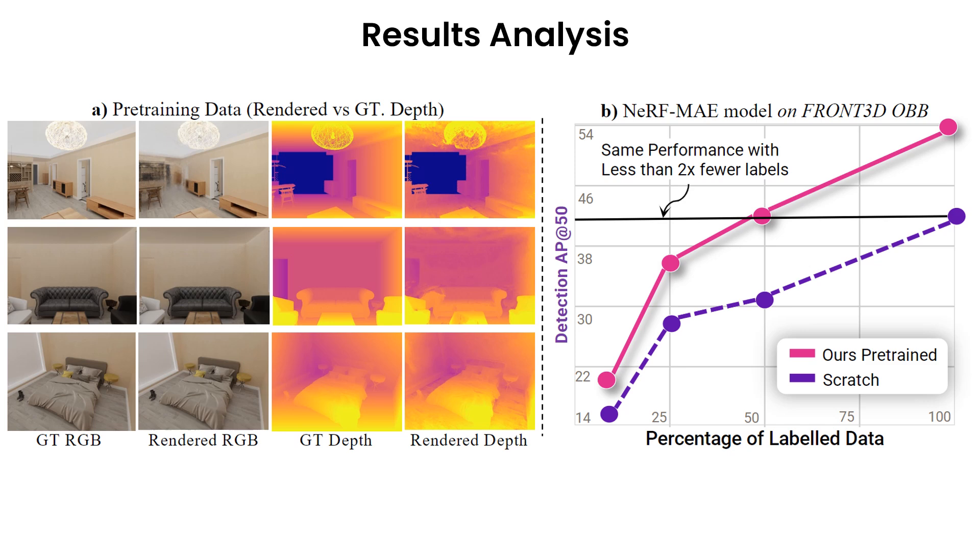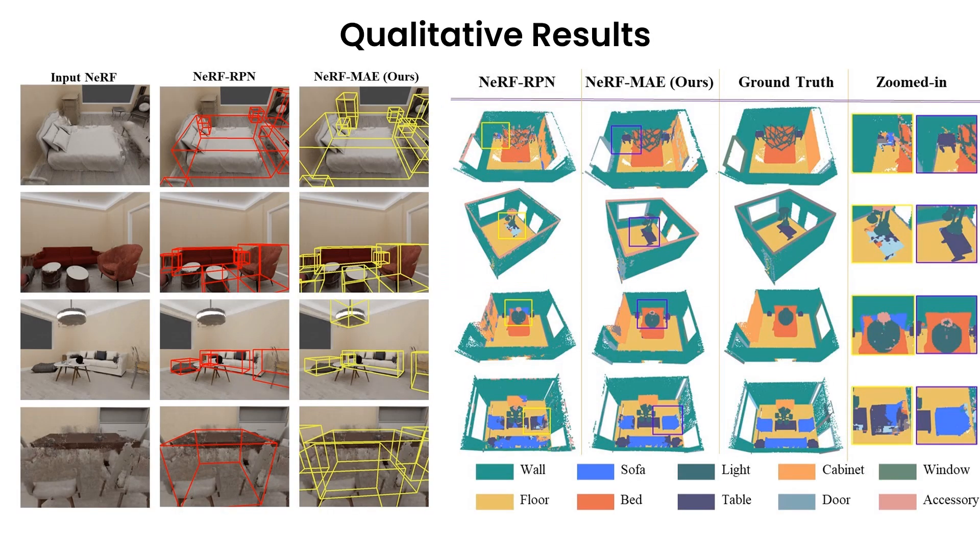Here we show more qualitative and quantitative comparisons. On the left, we show faithful reconstruction of geometry for our input data. On the right, we further show that our pre-training requires twice as less data to achieve the same performance as the strong baseline. We also show qualitative results for 3D object detection and 3D semantic labeling downstream tasks, where our method clearly improves performance over the state-of-the-art baseline.